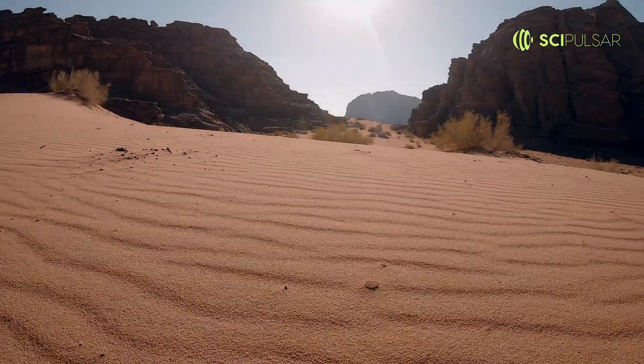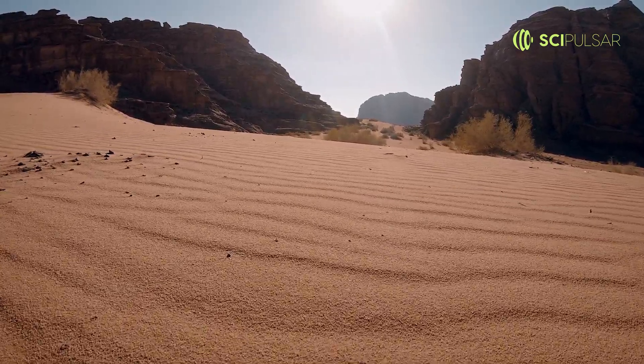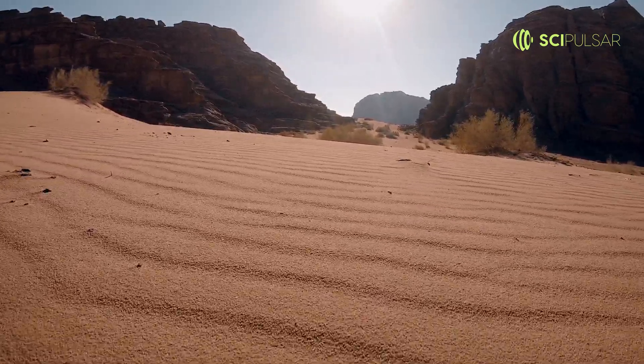this unique form of locomotion helps them evade predators and quickly traverse the scorching desert sands. With every jump, they sail over the terrain, feet barely kissing the ground, making them one of the desert's most agile inhabitants.